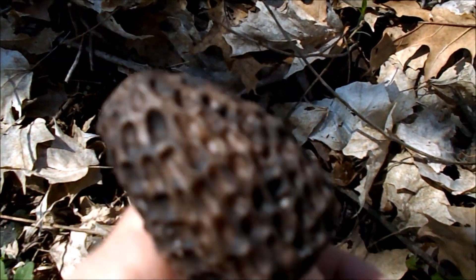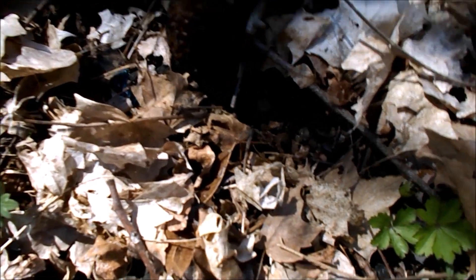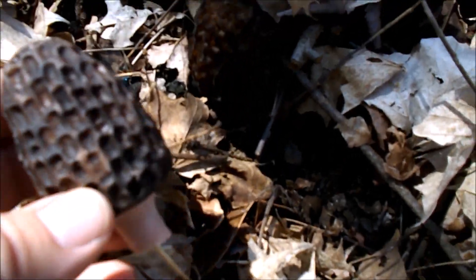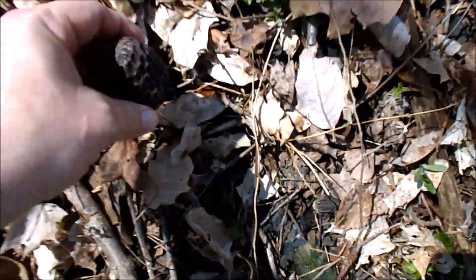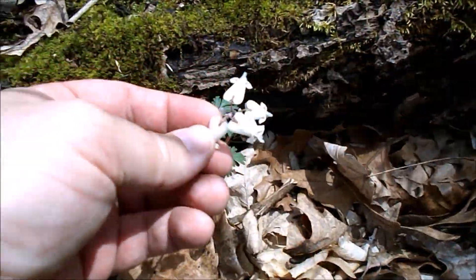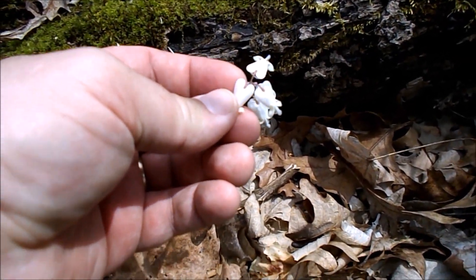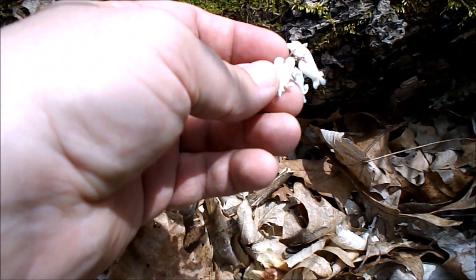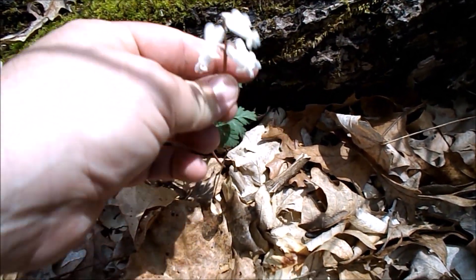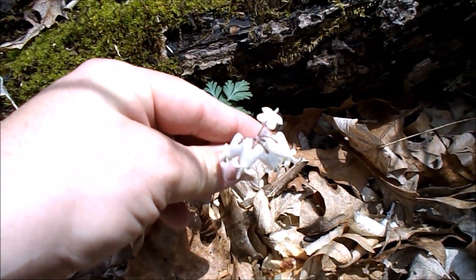Want to see how our fake one looks? Not so great next to the real one. But I think I would try and pick that — that's squirrel corn. It's not as pointy on the top, and it looks like it took a little bite out of the bottom. It does, but it's similar to the Dutchman's breeches.